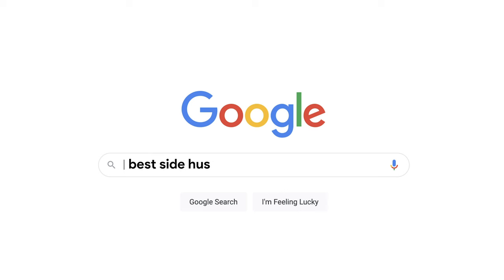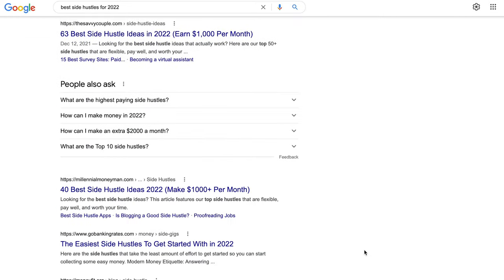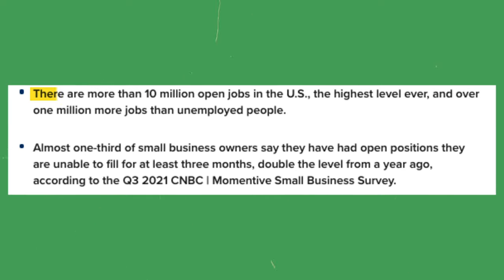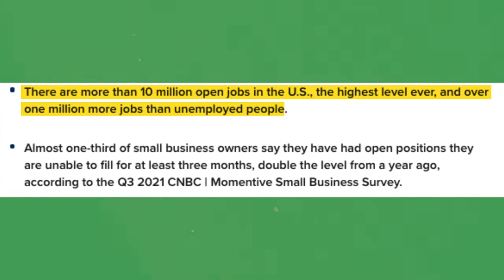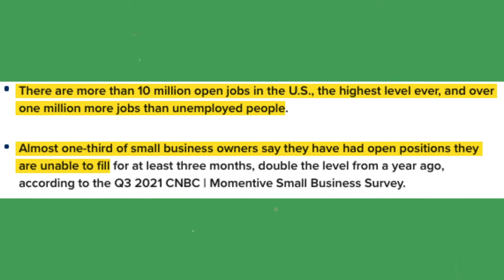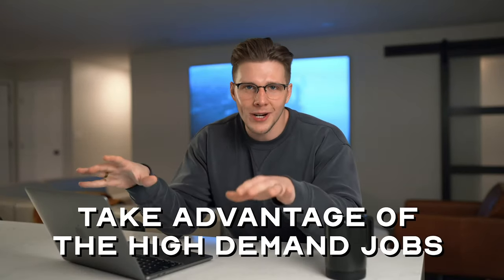Lastly, the bonus side hustle for those who stuck around: with over 100 million job openings in the US — the highest ever — and a third of small business owners saying they have positions they can't fill, the demand for work is so high that almost every industry is starting to pay employees more. So the last side hustle is simply taking advantage of the crazy opportunity in the job market right now and getting a regular part-time job.